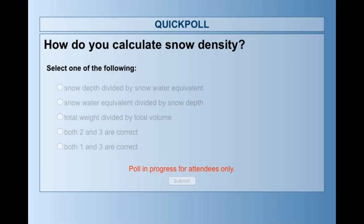The question is: how do you calculate snow density?